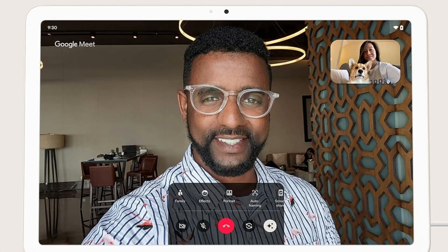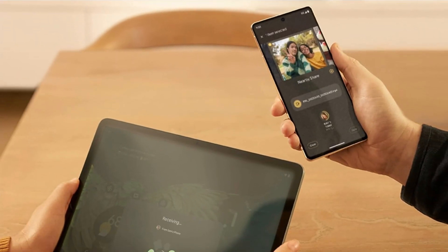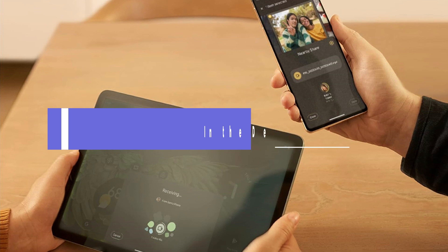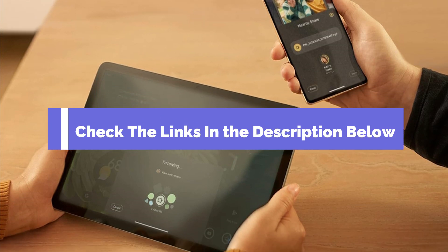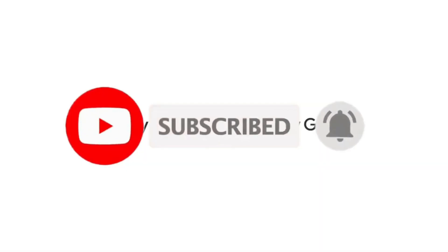There you have it — our top 5 picks for the best Android tablets in 2024. Whether you're a professional, a student, or just someone who loves staying connected on the go, there's a perfect tablet for you. Check the links in the description below for each product mentioned. And don't forget to give this video a thumbs up if you found it helpful. Thanks for watching.